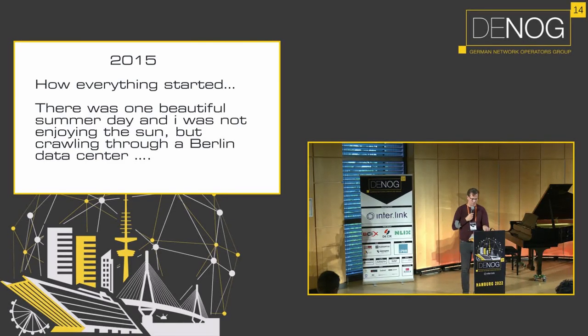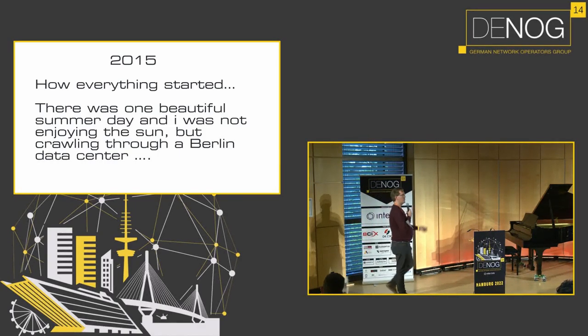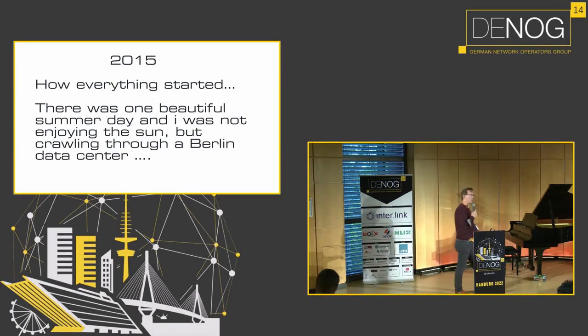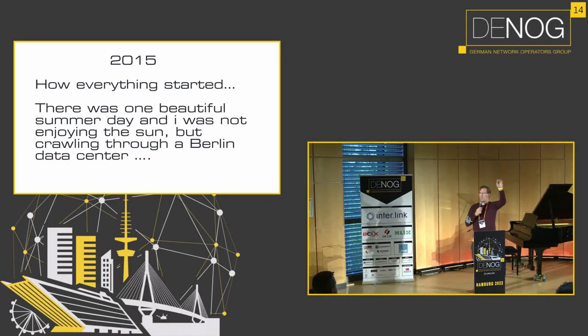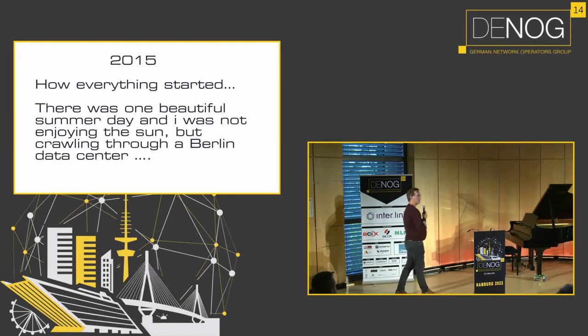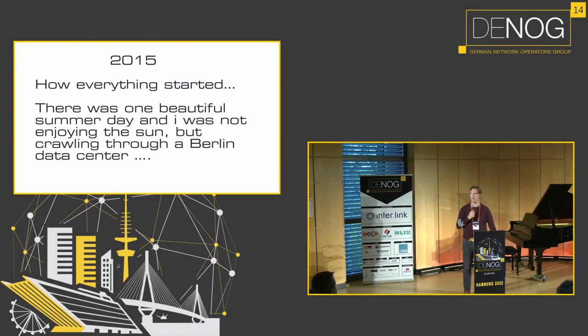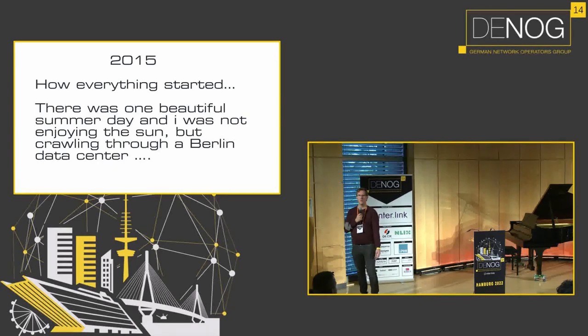I had a nice talk with Thomas from Flex Optics and told him about my nagging idea: how about having a machine that gives us tools, cables, screws, and optics — maybe even an optic programmer? He said, 'Christian, that's a good idea — it's called Giro Mart. We already dropped that idea a few years ago.' So I thought the idea was totally wasted.